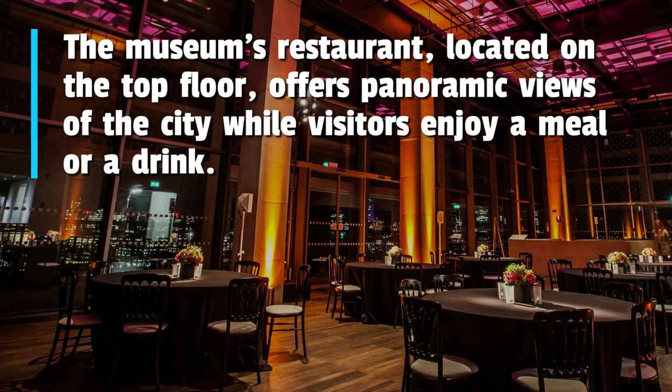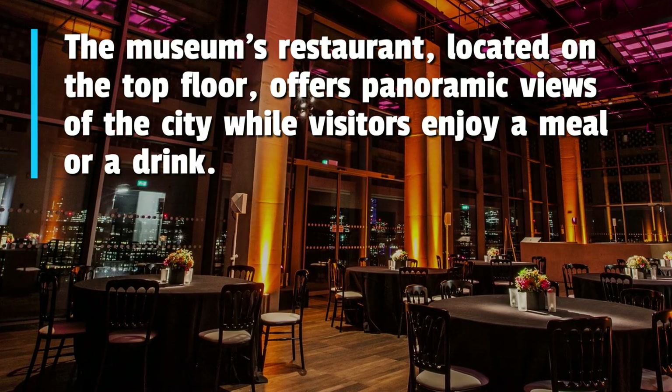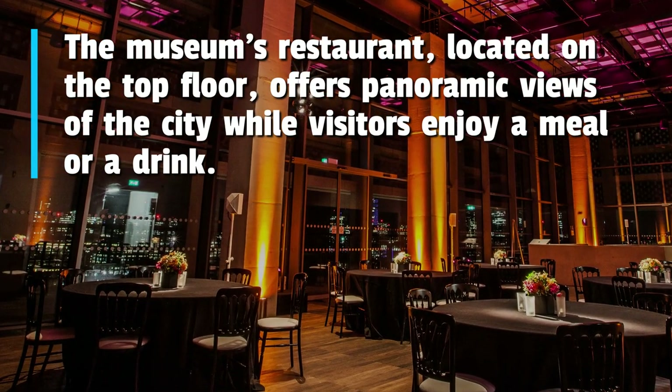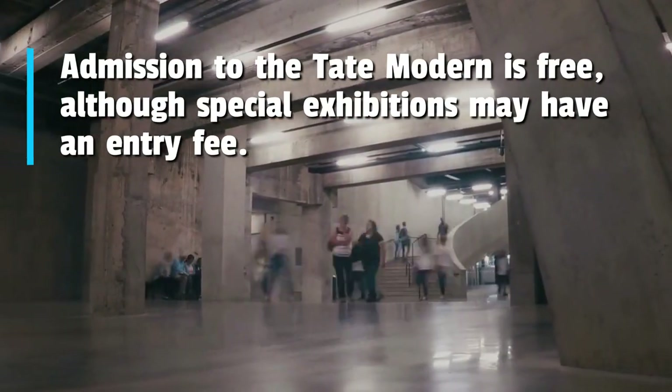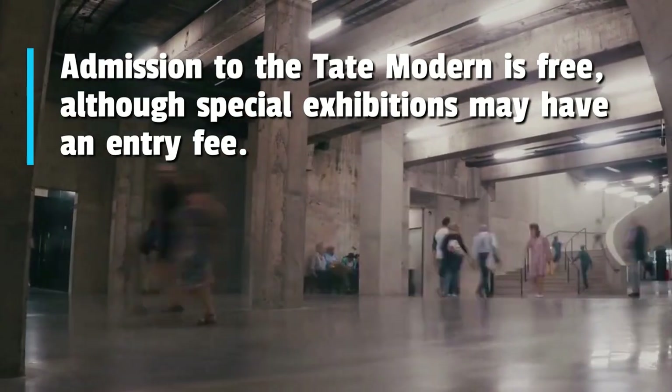The museum's restaurant, located on the top floor, offers panoramic views of the city while visitors enjoy a meal or a drink. Admission to the Tate Modern is free, although special exhibitions may have an entry fee.